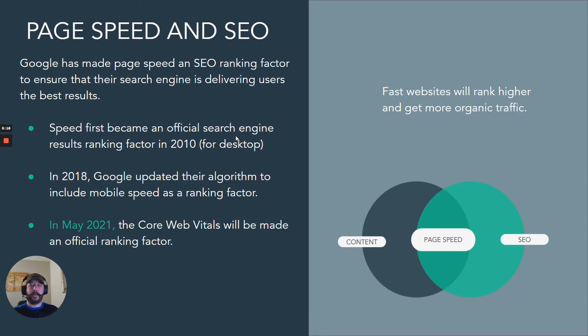When it comes to page speed and SEO, Google has already made speed an SEO ranking factor. It first became official in 2010 for desktop, and then in 2018 Google changed their algorithm to include mobile as well.